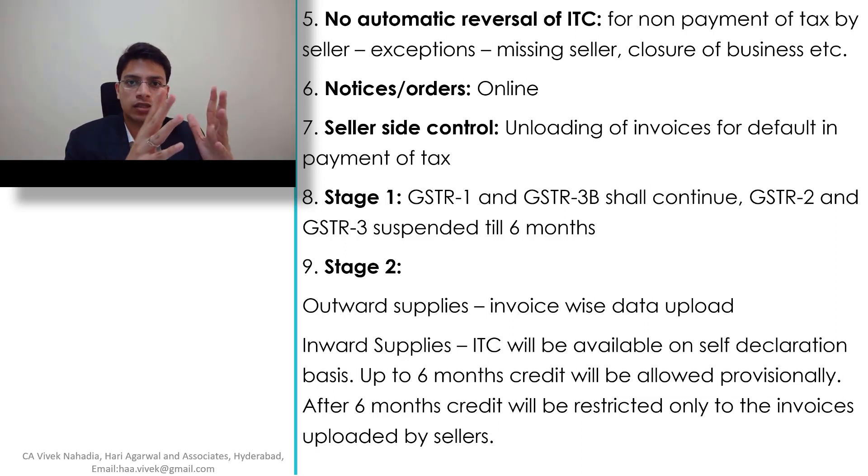Sixth point: notices or orders will be done online. Seventh point: seller-side control — whenever there is non-payment of tax, the seller can unlock the invoices uploaded.